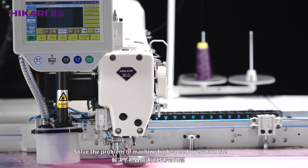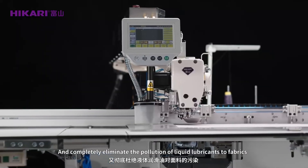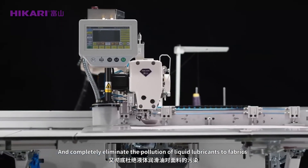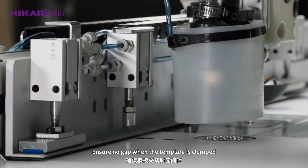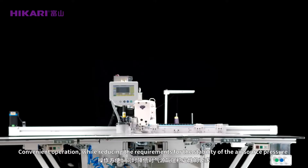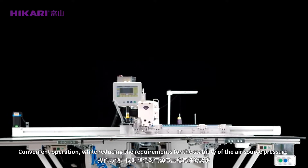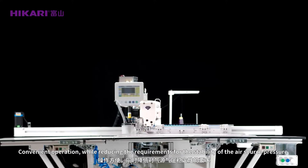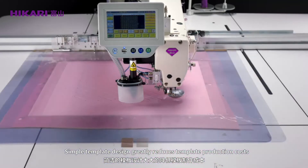No oil lubrication is required for needle and head parts, with only slight oil lubrication for hook oil thread, solving the problem of machine high-speed operation life and completely eliminating the pollution of liquid lubricants for fabrics. A new clamping device ensures a precise gap when the template is clamped, enabling convenient operation while reducing requirements for air source pressure stability.